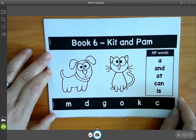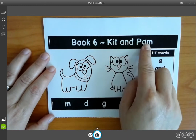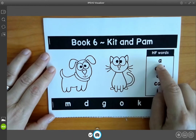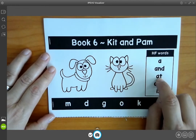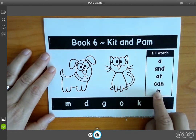Hello Kindergarten! Our book this week is called Kit and Pam. Our high frequency words are: a, and, at, can, is.